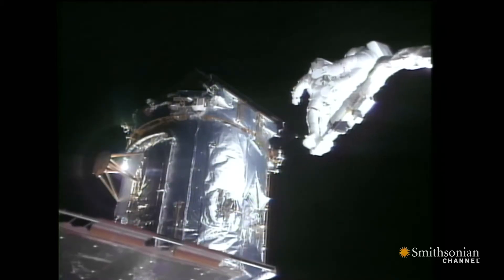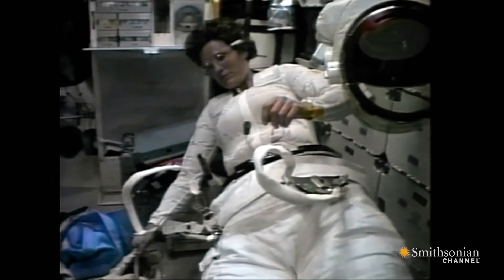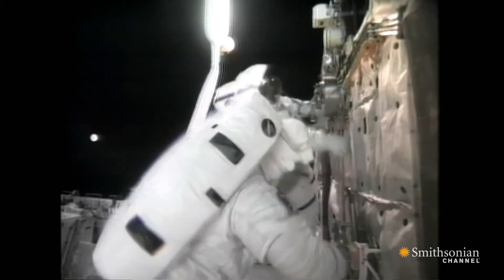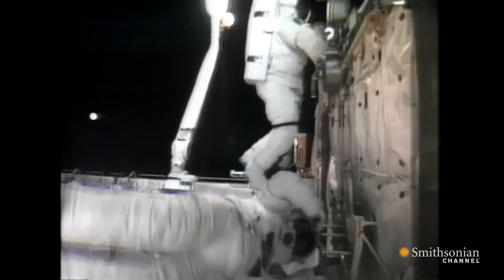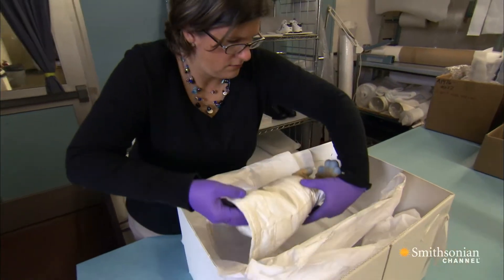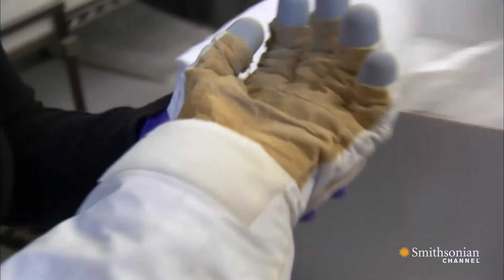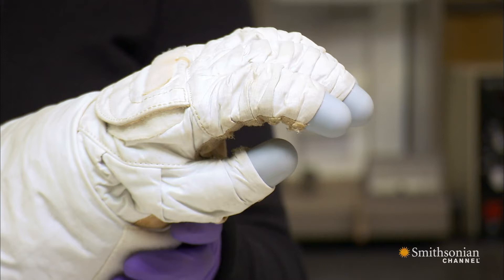We're about six feet in front of the telescope. Kathy Sullivan was the first American woman to go outside on a spacewalk. Shortly thereafter, her gloves were offered to us. The gloves are the only bit of the shuttle suit that were pretty custom-molded to each astronaut, so the tip of your finger was as close as possible to the tip of the glove.